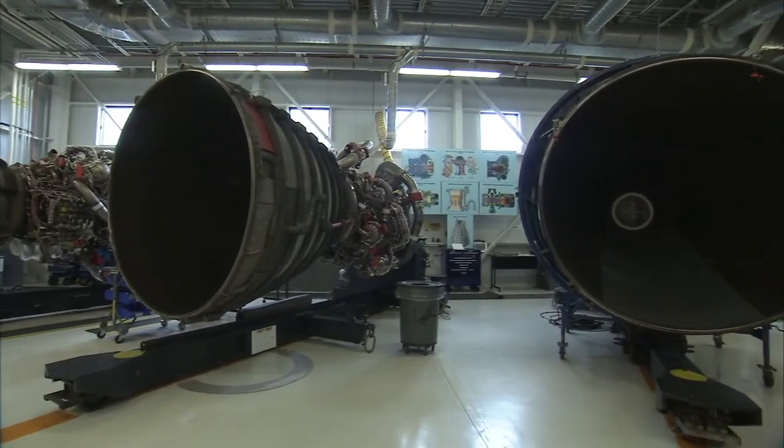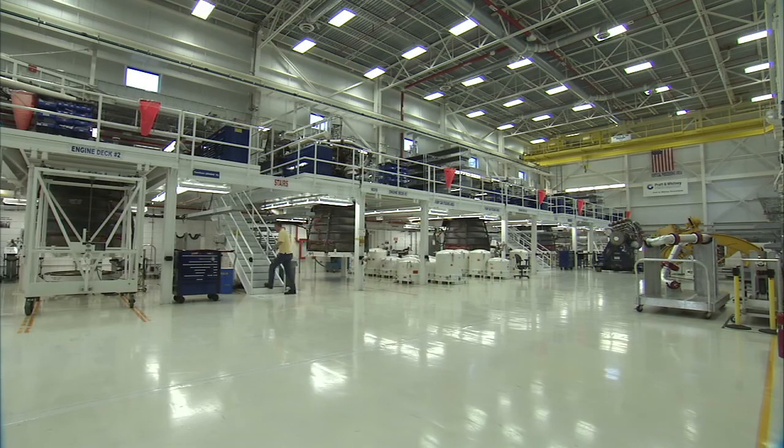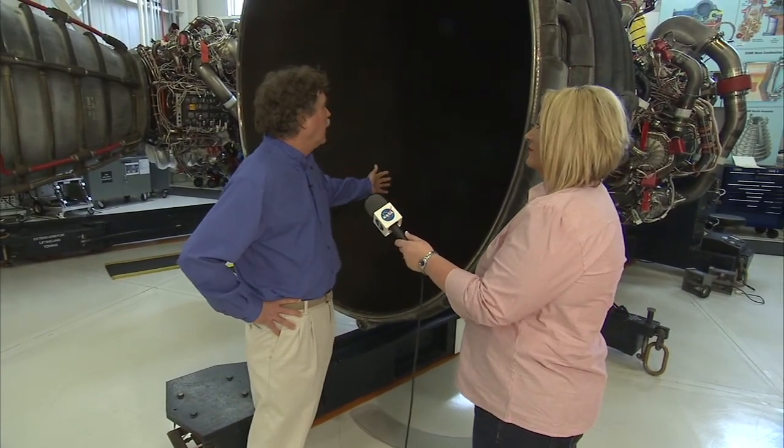We have this processing area here, and we also have over to our right the high bay where they get hardware replacements if required and special inspections. What's interesting about these engines is this is the nozzle thrust chamber, and there are 1,080 individual tubes that the hydrogen flows down through and cools the engine to protect it from the combustion byproducts. Most people don't realize that we use the hydrogen not only as fuel but as a coolant for the whole engine.